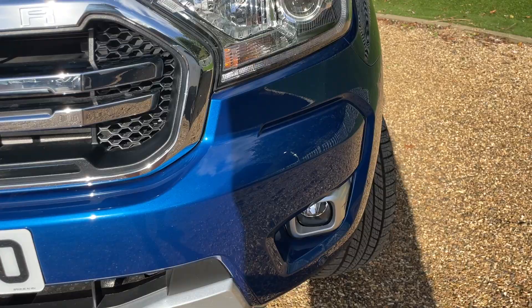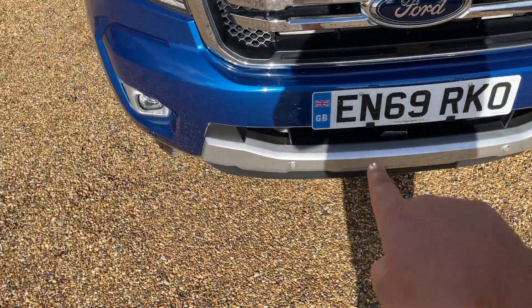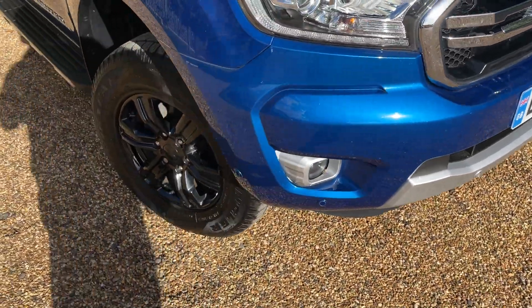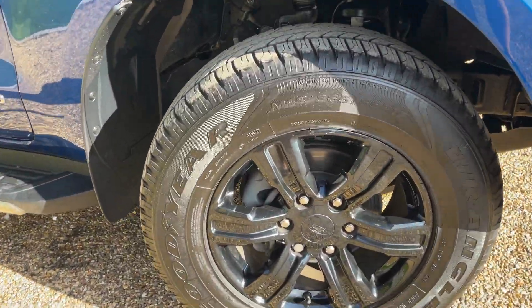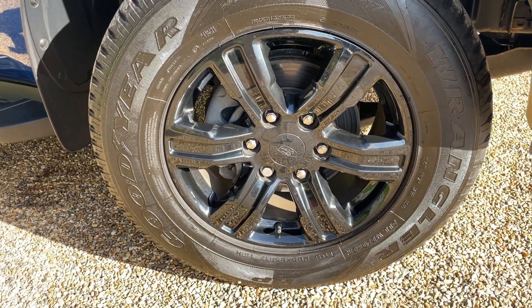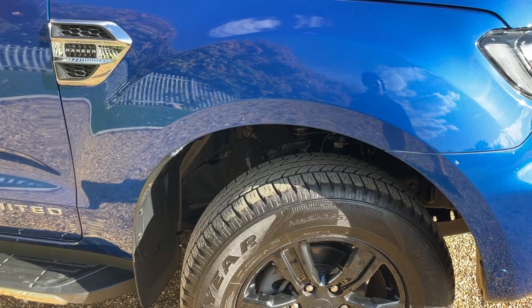You can also see front fog lights and front parking sensors all the way around the vehicle. Here we have some lovely gloss black 17-inch alloy wheels fitted all the way around.